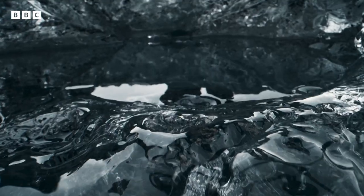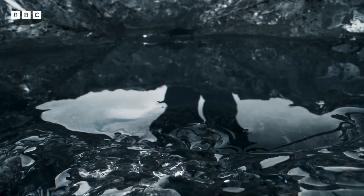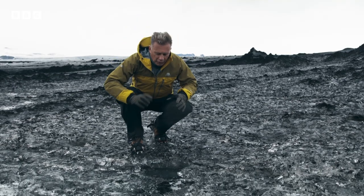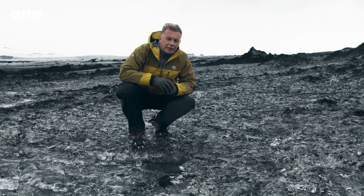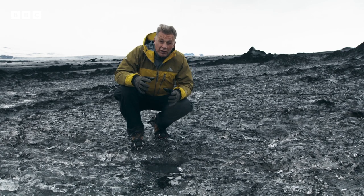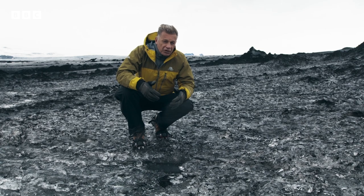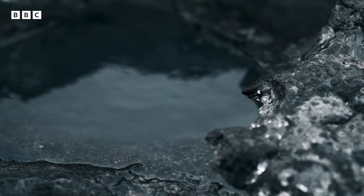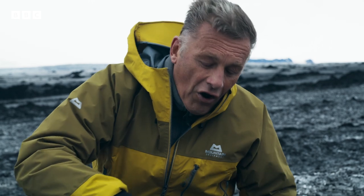Here we are. This is what we are looking for. This, we think, is very similar to what might have formed way back then. Some dust blew out onto the glacier, was warmed up by the sun, it melted the surface of the ice and formed this puddle. They're called cryoconites, and it's this simple combination of dust and water which proved to be life's saviour.